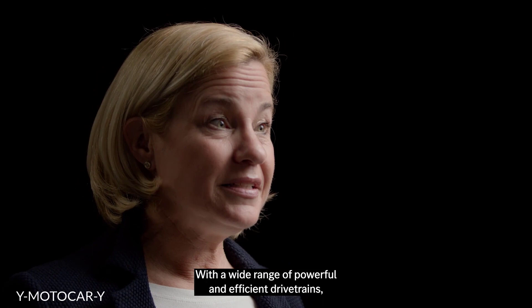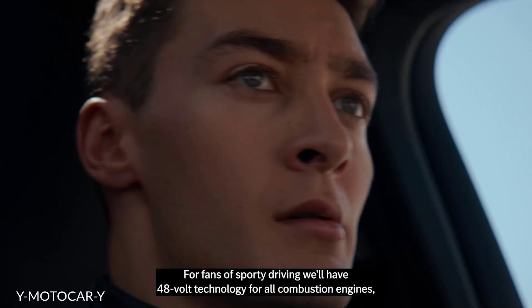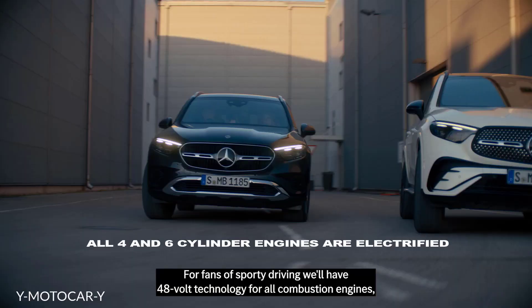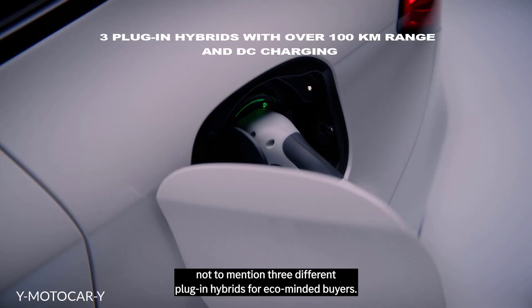Driving the GLC is a special pleasure. With a wide range of powerful and efficient drivetrains, the new generation offers our customers the freedom to choose. For fans of sporty driving, we'll have 48-volt technology for all combustion engines, not to mention three different plug-in hybrids for eco-minded buyers.